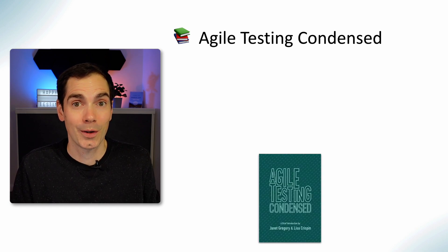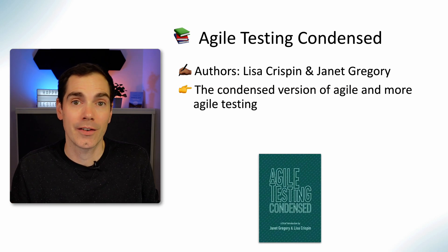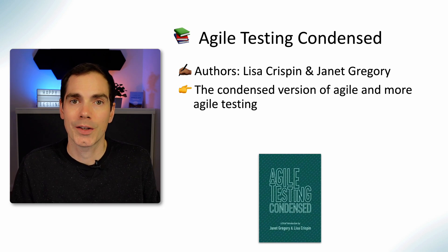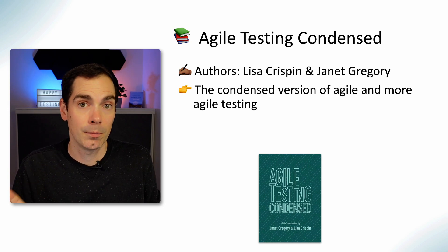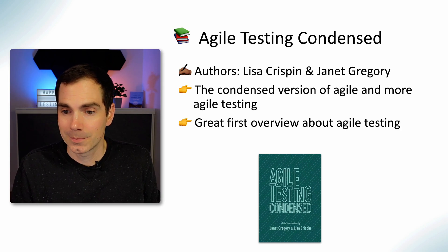The next one is also from Lisa and Janet — it's called Agile Testing Condensed. It's basically a condensed version of Agile Testing and More Agile Testing, around a hundred to a hundred and fifty pages, and gives you a really condensed view on how to do agile testing. It was a nice refresher when I read it last year. You can get it on LeanPub or Amazon, and it's already translated into multiple languages.